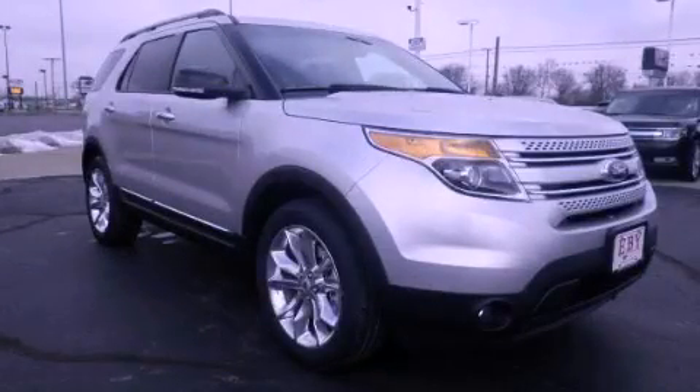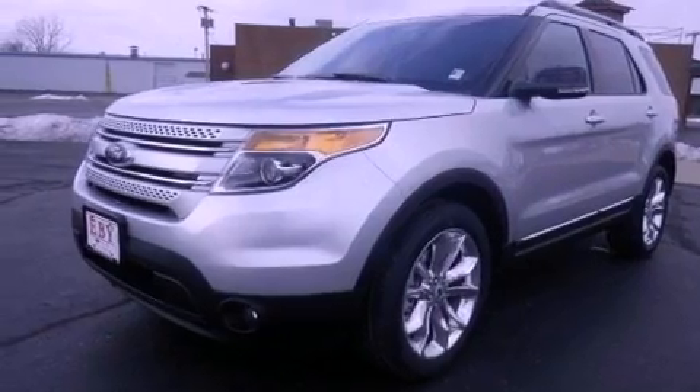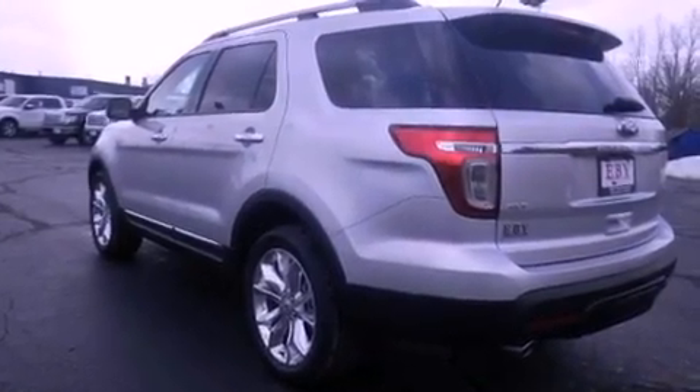This is a 2013 Ford Explorer, for when safety, size, and space are of importance. It has a six-cylinder engine, an automatic transmission, and four-wheel drive.